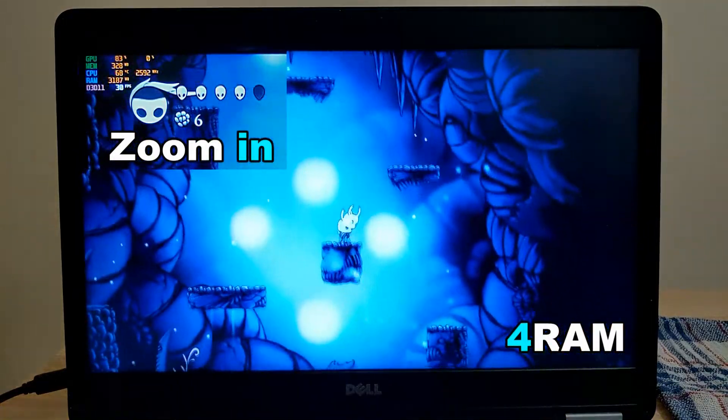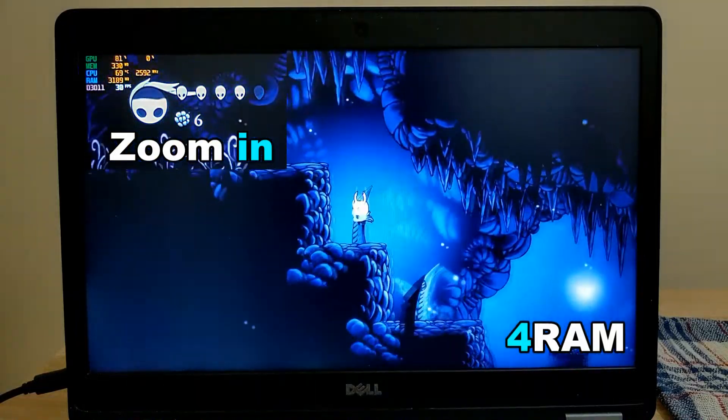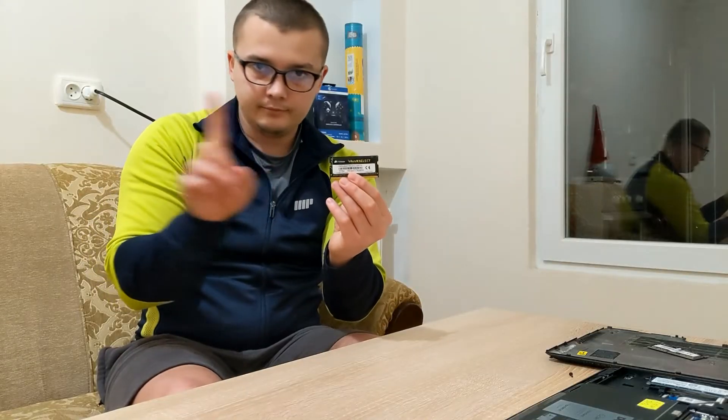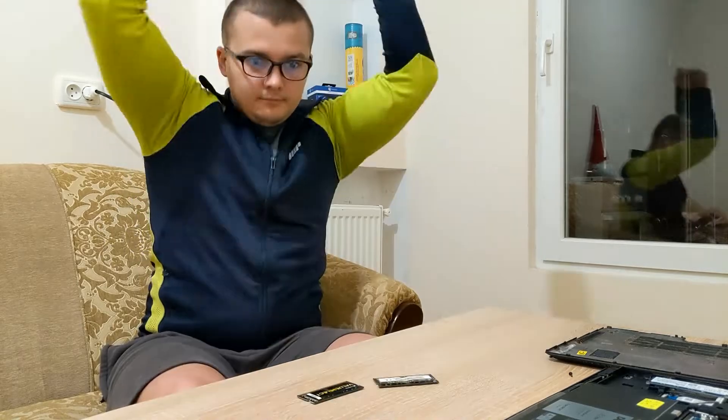That's enough gameplay for now. Let's see what the result will be if you put another 4 GB of RAM. RAM works in dual channel memory mode, which gives better performance than single channel mode. One stick of 8 GB RAM will not be as effective as two sticks of 4 GB RAM.